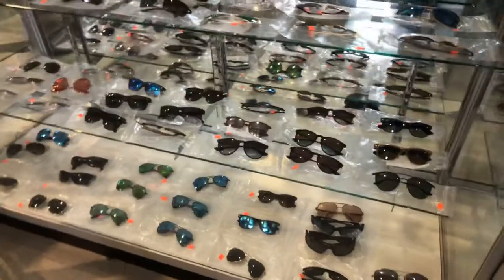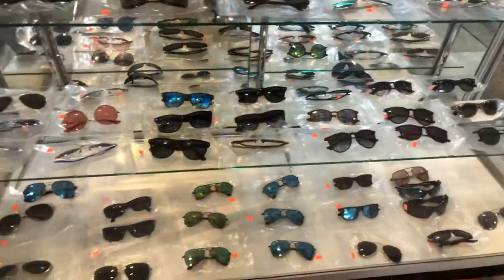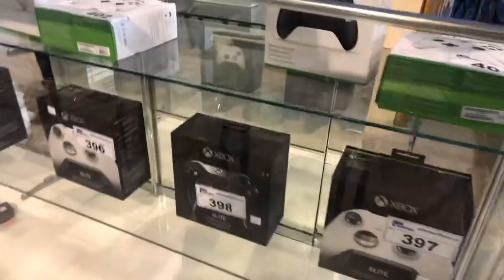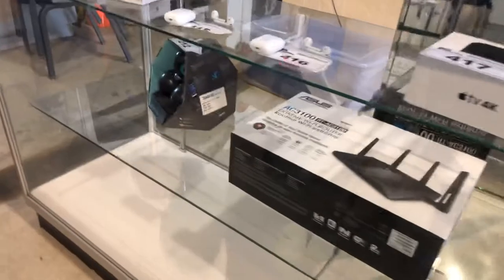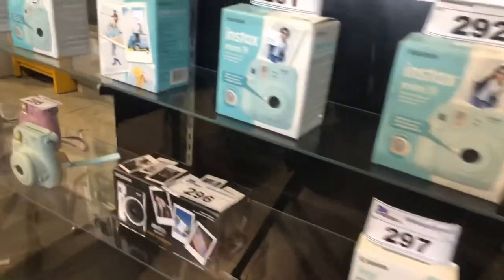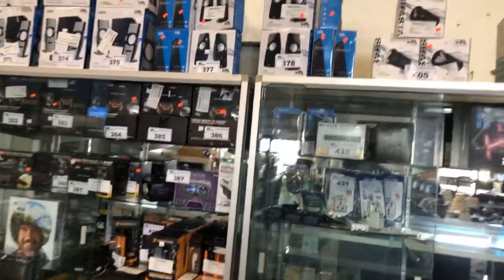All sorts of authentic Ray-Ban sunglasses, a very good selection. Gaming lots including Xbox controllers, robots, Apple AirPods, Samsung AirPods, smart watches — stacked in stacks. Quite a bit of cameras and electronics.